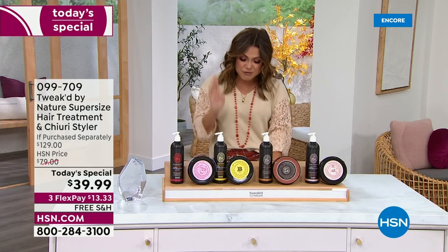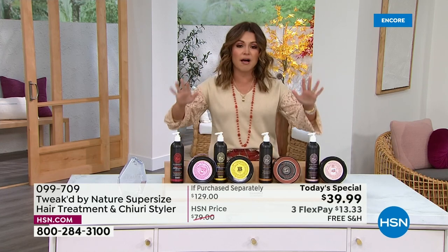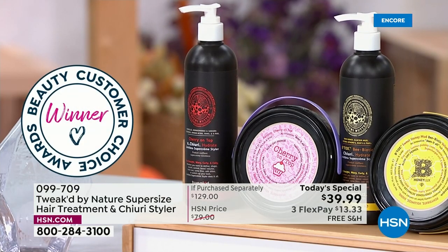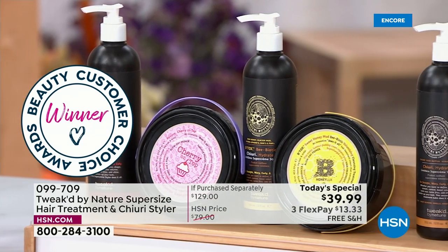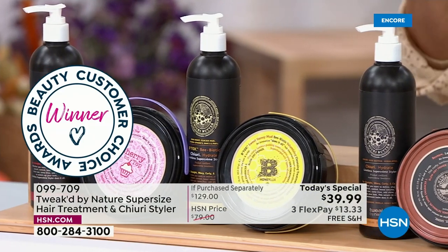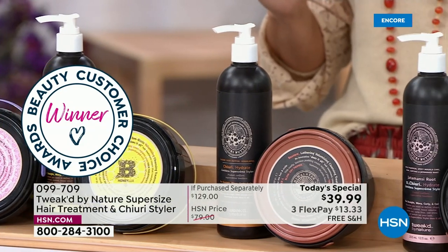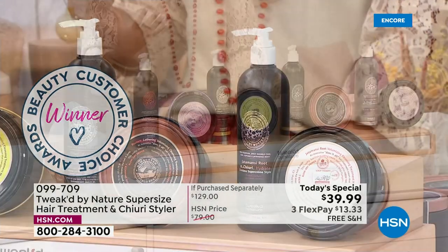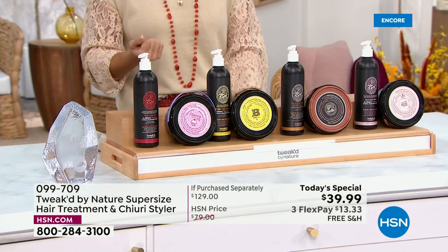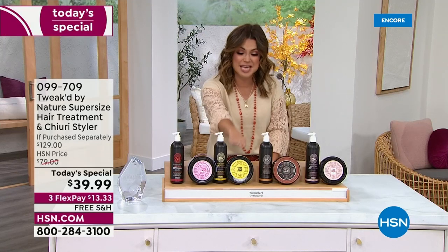And it is the first time ever that we are bringing you cherry butter as a today's special. This is your full-on cleansing, treating, and styling regimen. The Supersize Cleansing Treatment is a five-in-one: your hair treatment mask, shampoo, conditioner, detangler, and shine enhancer. It has a beautiful, luxurious lather when you get it wet in the shower, and it can reduce breakage 98%.